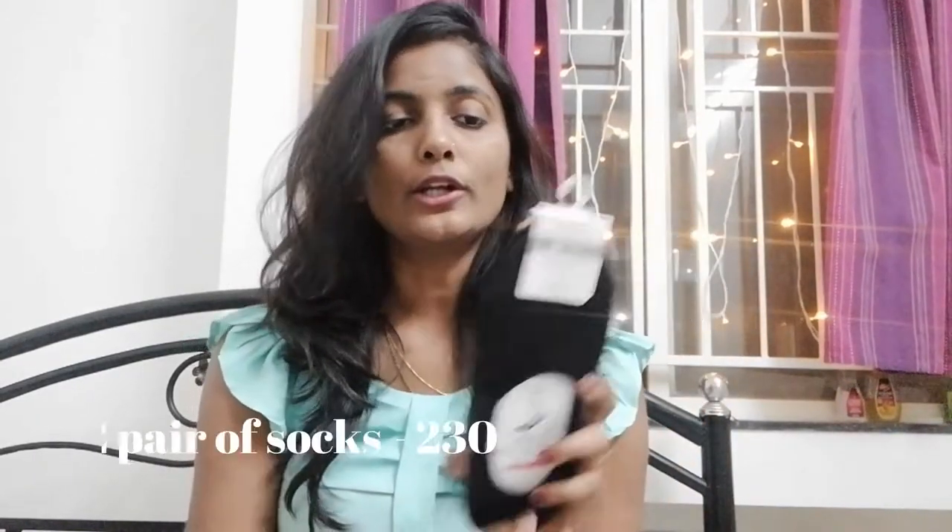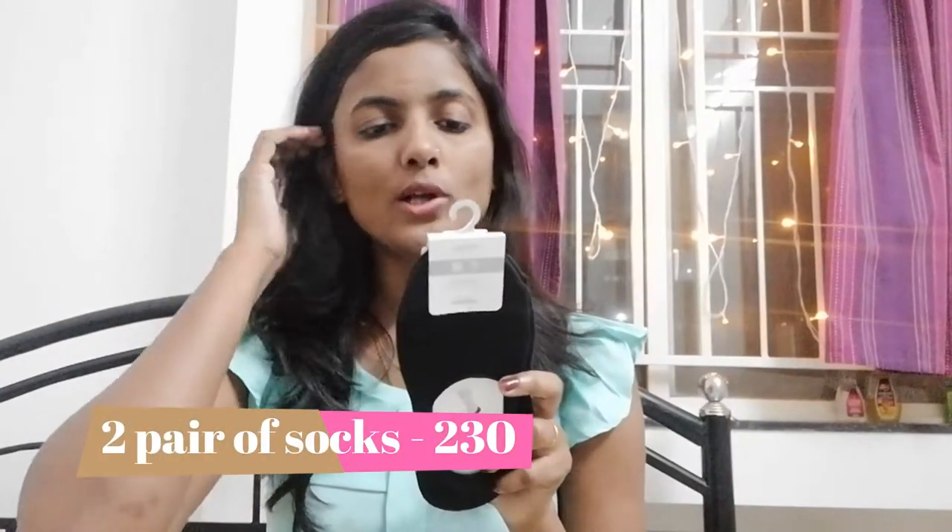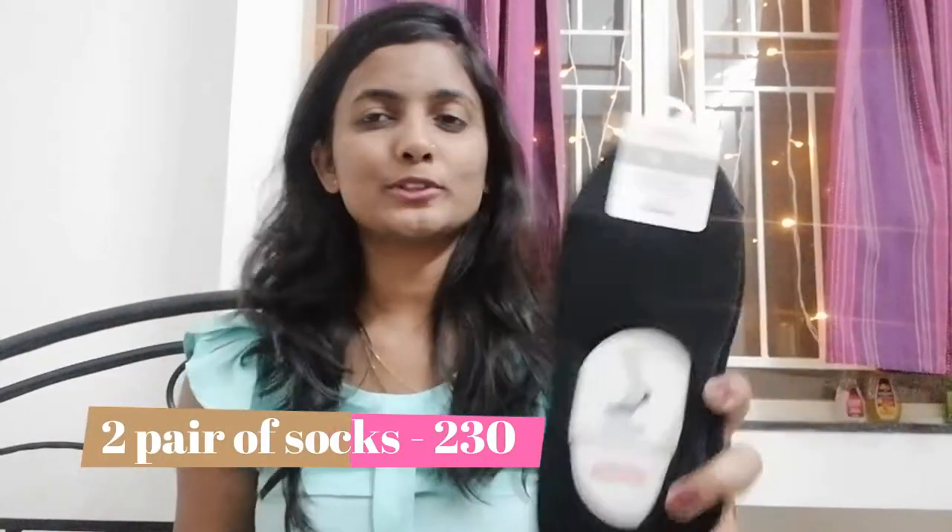The next thing is this pair of foot covers — these are two pairs of Miniso anti-slouching foot cover socks. Two pairs, and the cost is 230 rupees. Very good value.